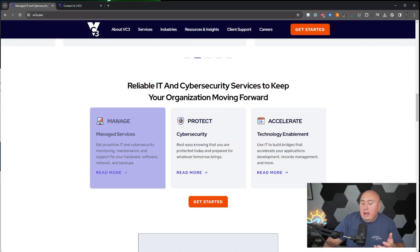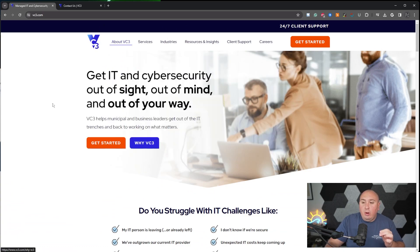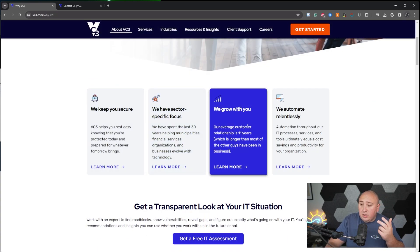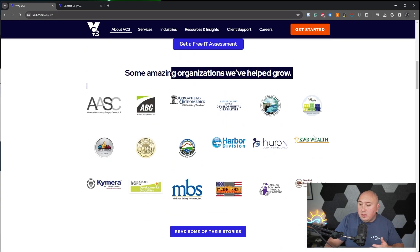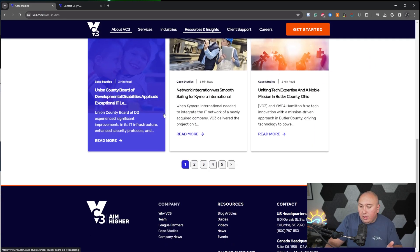Maybe I'm fanboying a little bit, but after going through as many websites as I have, I genuinely think this is the best one. We're going to cover the about section — there are buttons all over the place. 'Why VC3? VC3 is the bar, and we're raising it every day.' We keep you secure, sector-specific focuses, we grow with you, we automate relentlessly. Some of their amazing organizations they've helped gives you more social proof. They have case studies — it's the chef's kiss. It's everything that you could want.